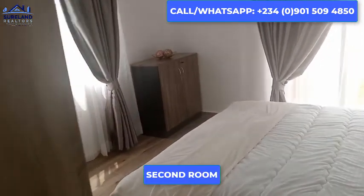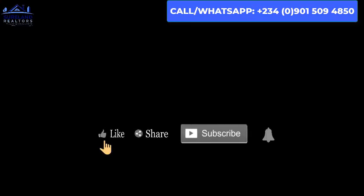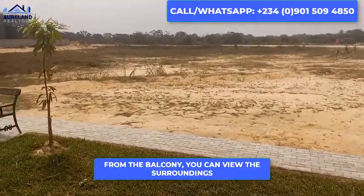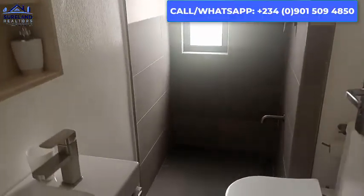Here is the balcony. We have a view everywhere outside here, then the restroom.